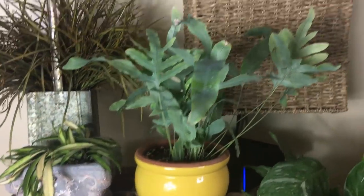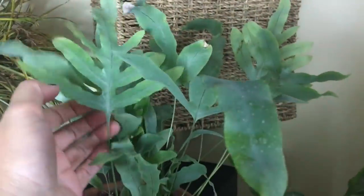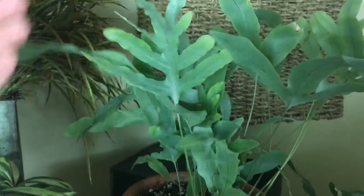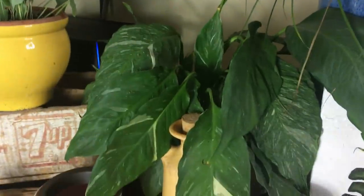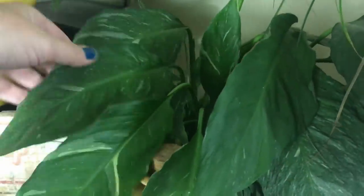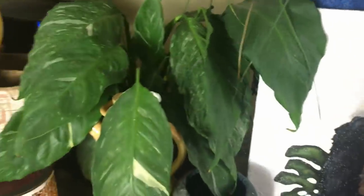Next to that is the Blue Star Fern — she is a pretty thing. Look at the color of these leaves and the shape. And then next to that — which needs water, this is how you tell when they need water — this is the variegated Peace Lily. She's actually got a flower on her but she's really thirsty. I'll get her watered after this.